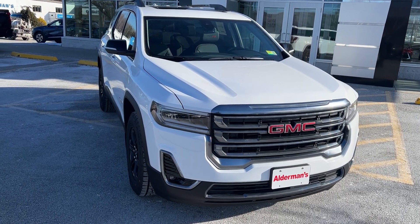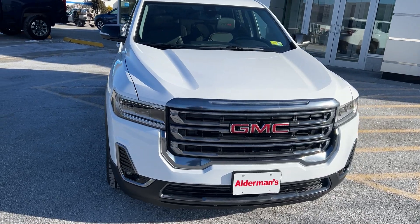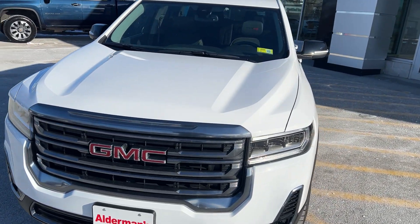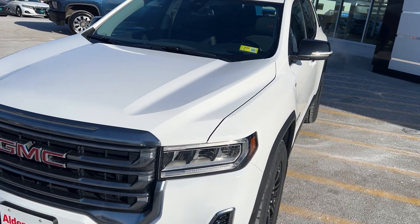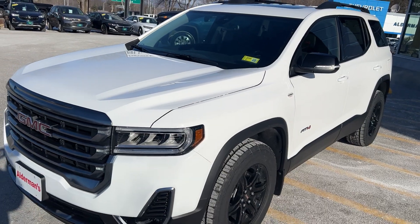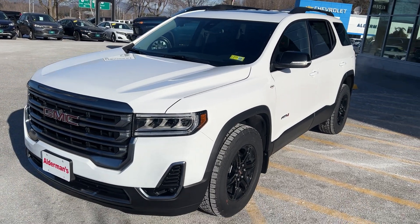Hi, Jim McCarron here at Alderman Chevrolet Buick GMC, Vermont's favorite car dealership. I have a brand new 2023 GMC Acadia AT4. If you're looking for a vehicle with a third row seat that's real sporty, this might be the vehicle for you.